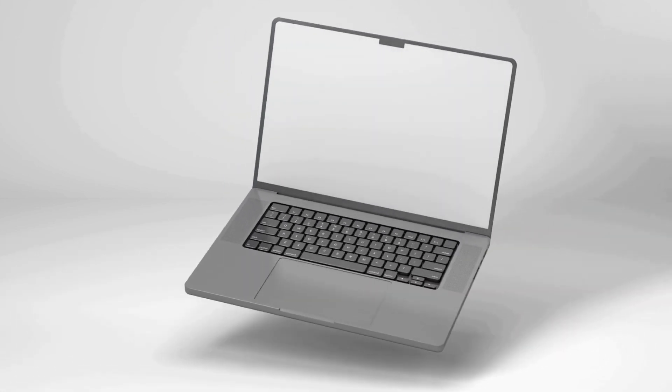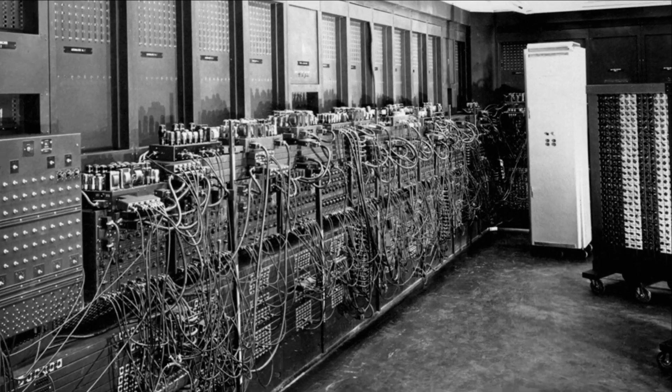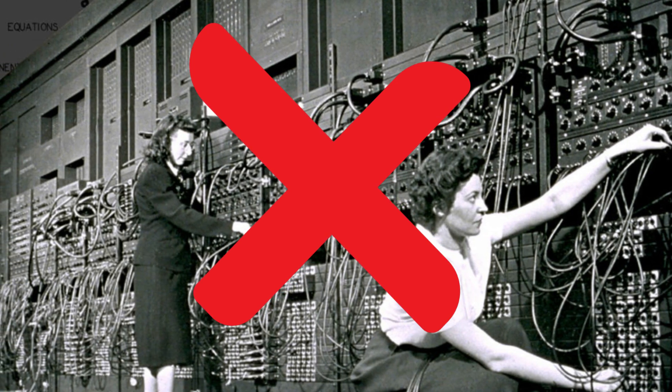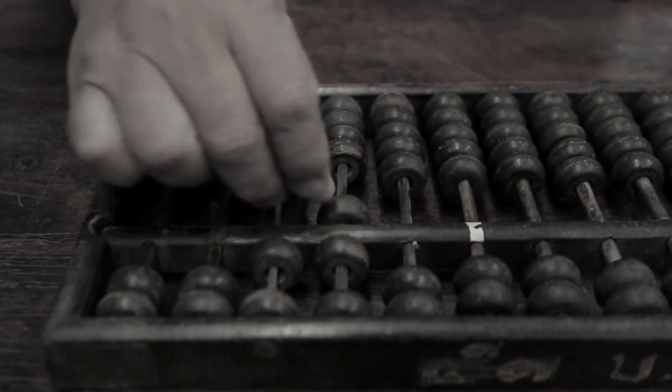Everyone thinks they know what the first computer looked like — a room-sized machine filled with glowing vacuum tubes, cables snaking across the floor, and giant whirring fans keeping it alive. But what if I told you that this popular image is completely wrong? That what most people picture as the first computer is only part of the story?